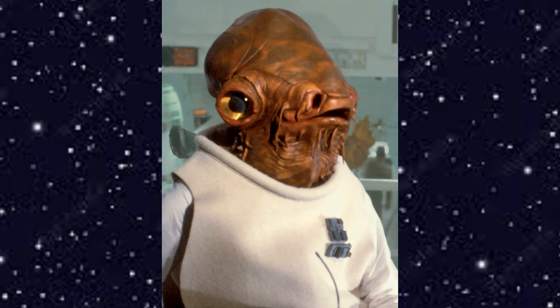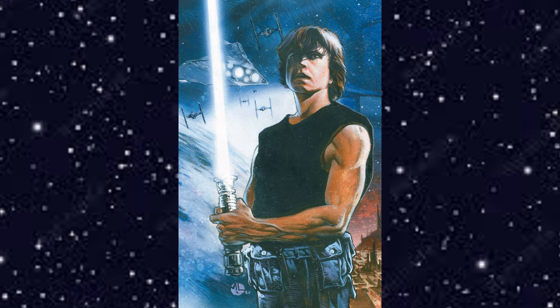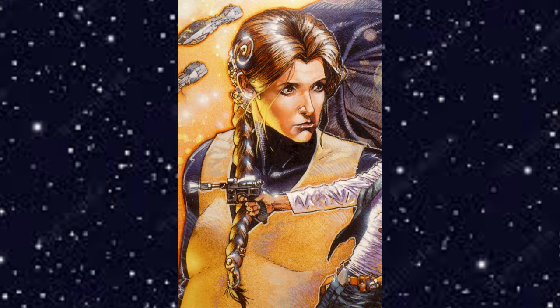Leia calls Han and tells him that he and Luke need to get to Coruscant as soon as possible: Admiral Ackbar has been arrested on grounds of treason by order of New Republic councilor Borsk Fey'lya, who seeks Ackbar's position. And that is where the book ends.